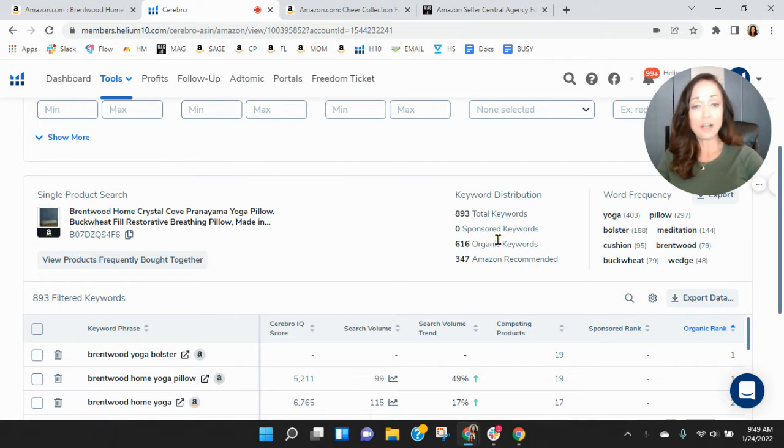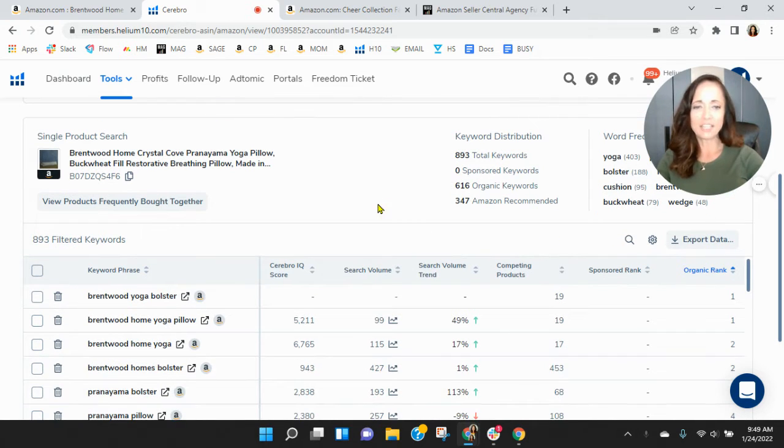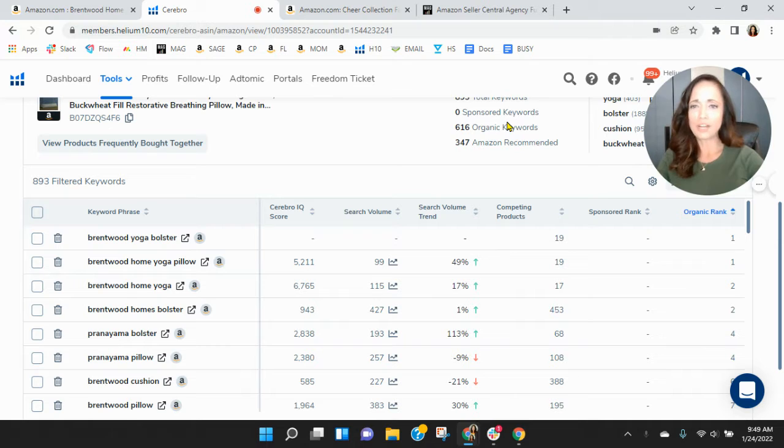Within Helium 10, I see you don't have any sponsored keywords, only 616 organic keywords. I was curious how long you've had this listed and also what your advertising plans are with it.